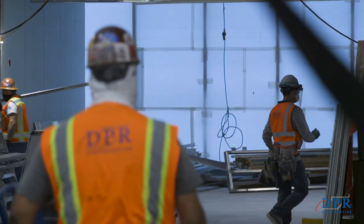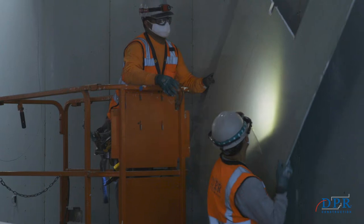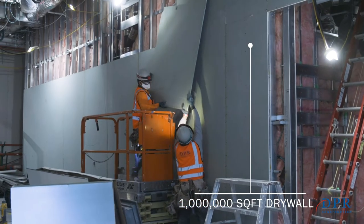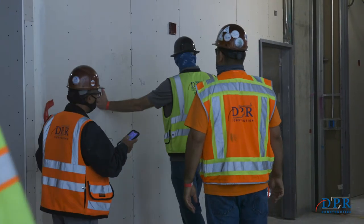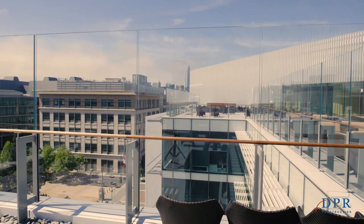What's really exciting for me about this project is we built a significant portion of this — we did over 60 million dollars of self-perform work. We did the drywall, the concrete, the ceilings, the door frames and hardware, in a building that is a lab and a healthcare facility and has museum-quality finishes, and it looks unbelievable.